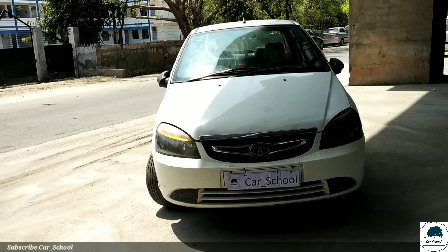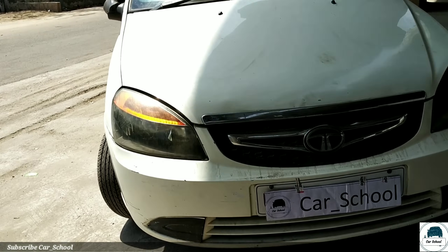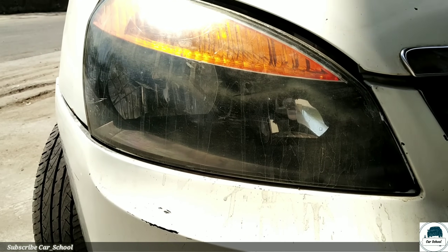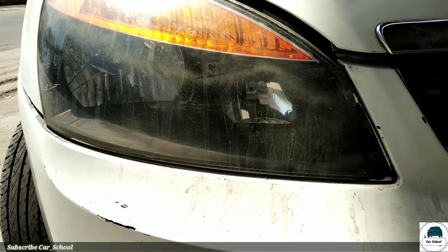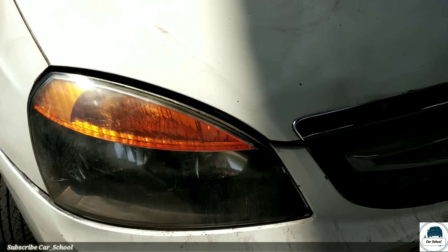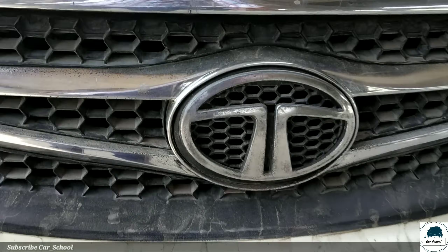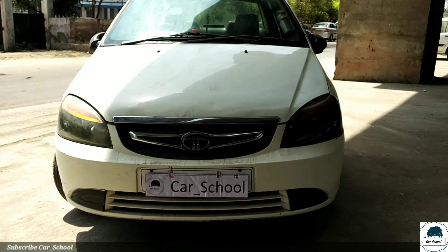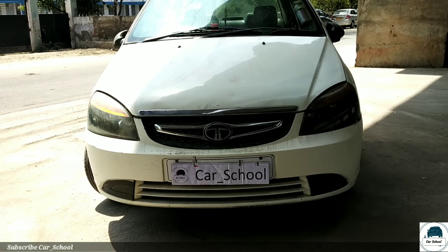This model features a halogen headlamp and it looks good in black color. We have the Tata logo at the front, and we get a chrome lining on the grille. Now let's look at the bonnet.